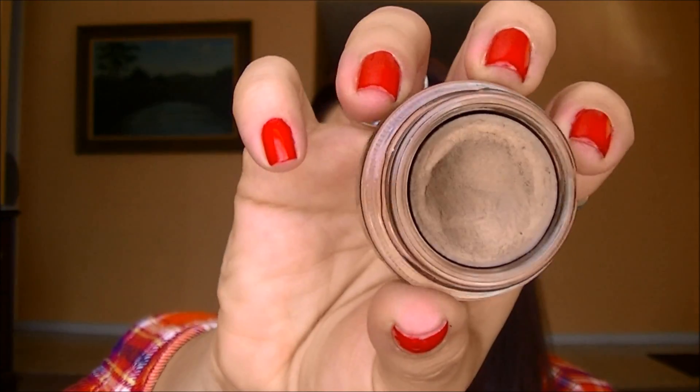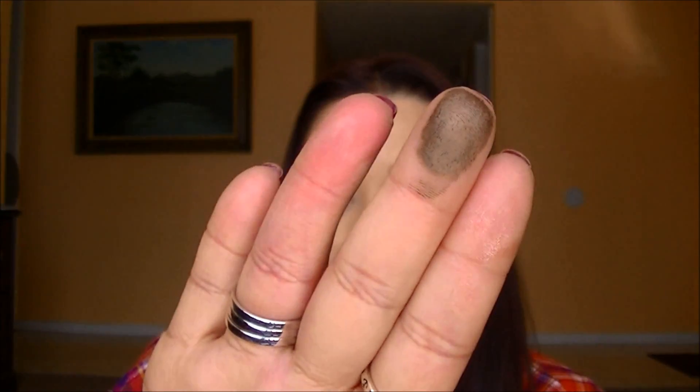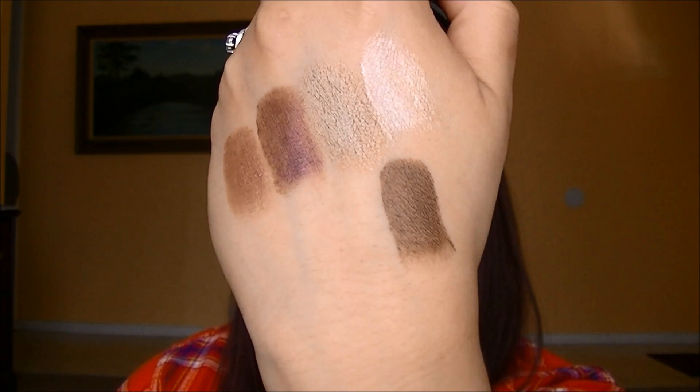The next one I have is from MAC and I think this is a really great basic deep brown color — really pretty, definitely different from Bad to the Bronze. It's MAC's Constructivist. It's a great color. I love this for a deep kind of bronzy eye. You can see how deep and brown that is, but it's gorgeous. There is Constructivist right there.